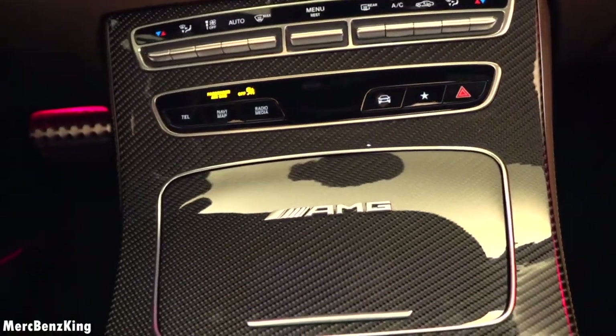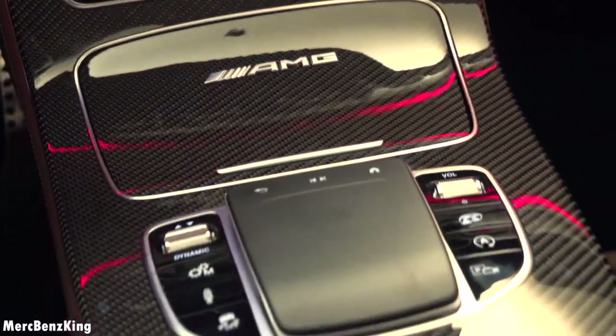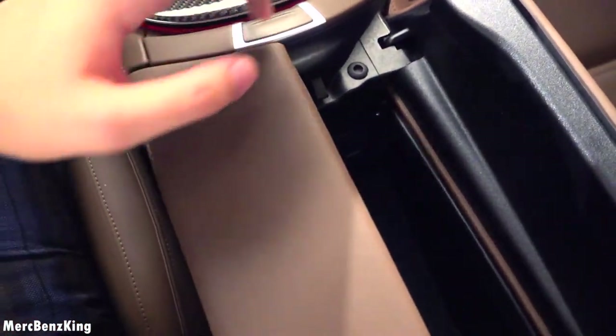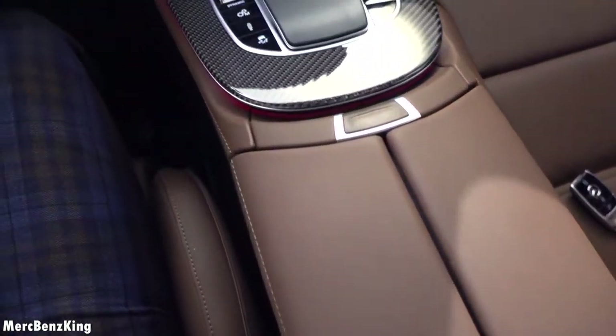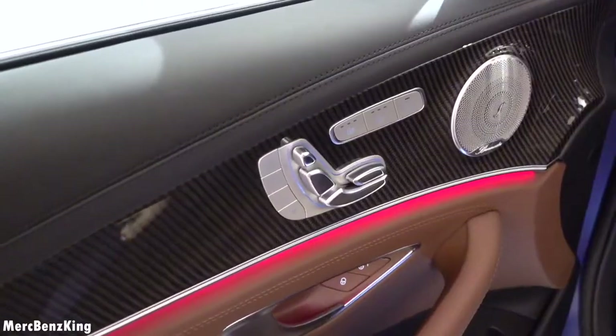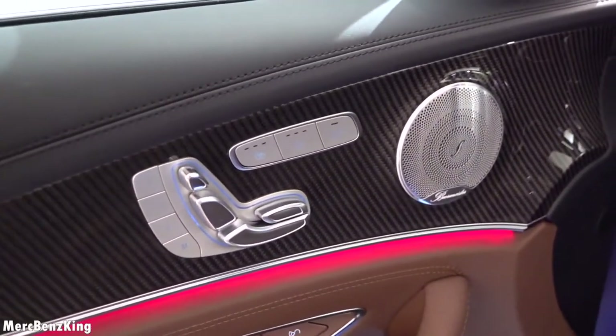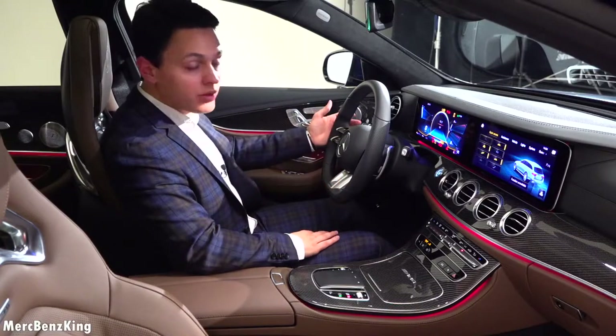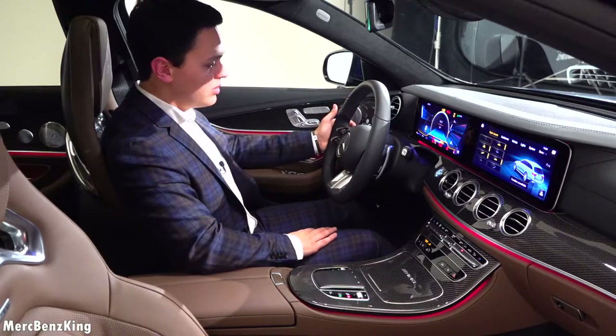The AMG emblem in the center console is surrounded by glossy carbon fiber materials. There is some storage space with two USB-C chargers, and an amazing mocha brown design. Let's press the button to start — holding the downshift and pressing the button.